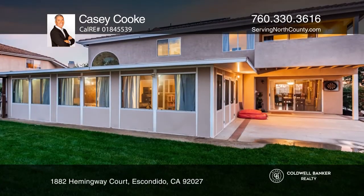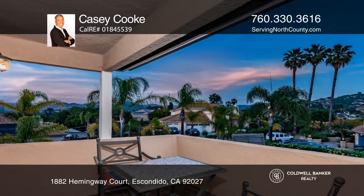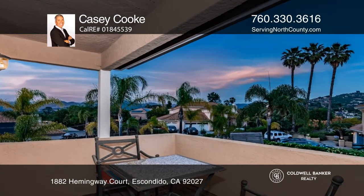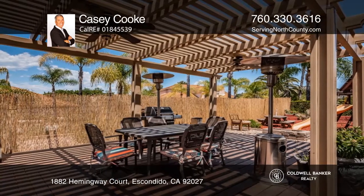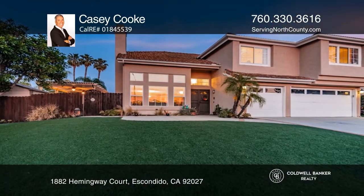Stainless appliances and wide plank flooring complement the enclosed patios at the back of the home. The master suite with a deck overlooks the yard. Entertain guests on the covered deck with a fire pit.